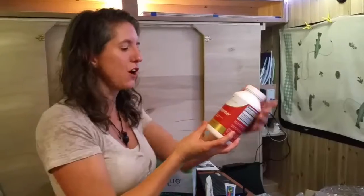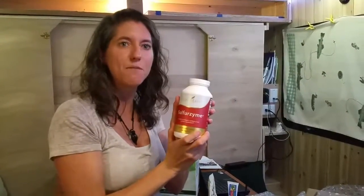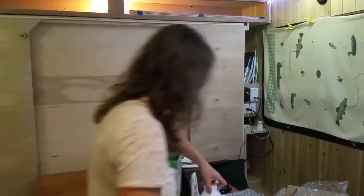SulfurZyme! The wolfberry, goji berries in this, and the MSM for your joints. Keep you lubed up — this stuff is awesome. You take it every day. It works.